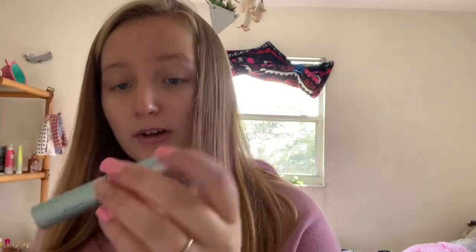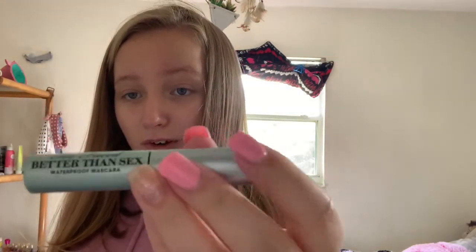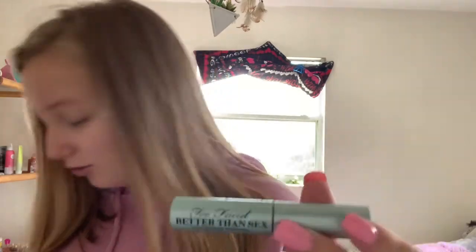And then I have the Better Than Sex Too Faced mascara. I got the waterproof one. Here's what it looks like — feels very weird. It's cute packaging.